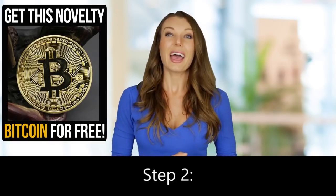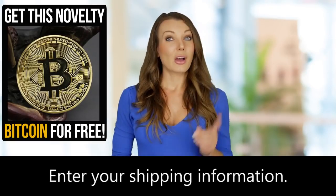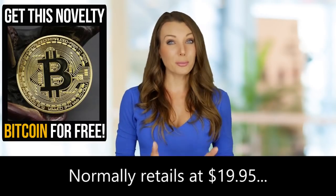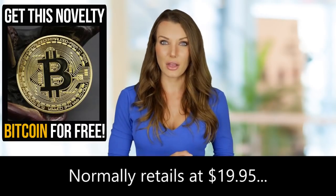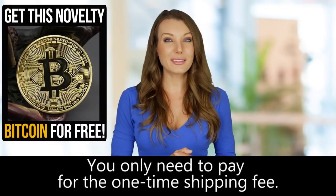Step 2: Enter shipping details. Enter your shipping information. Remember, the gold-plated collectible novelty Bitcoin normally retails at $19.95, but right now you can get it for free. You only need to pay for the one-time shipping fee.